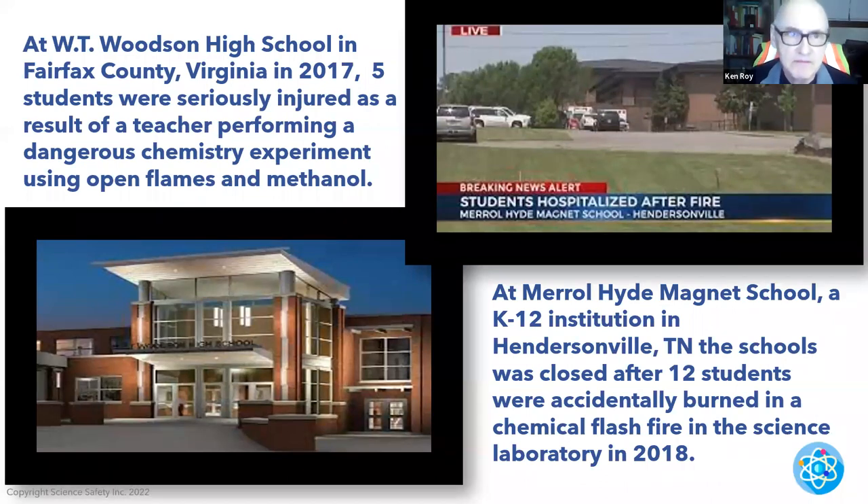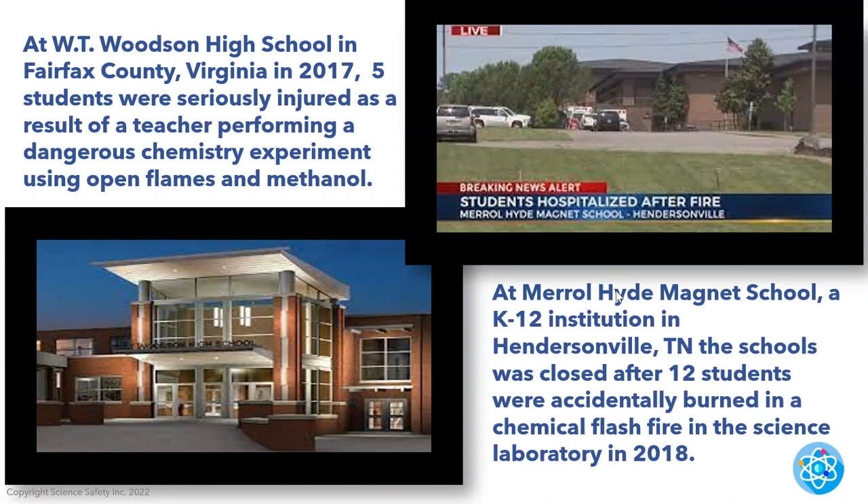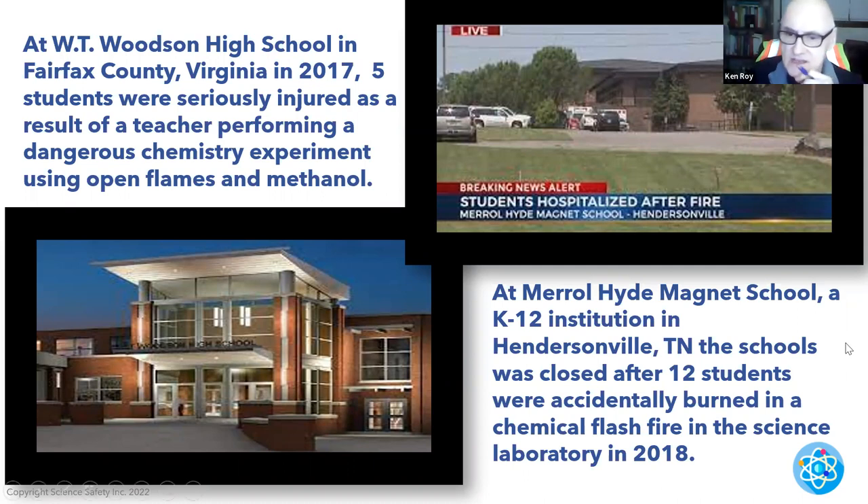Here are some real-world examples. Woodson High School in Fairfax, Virginia, 2017 — five students seriously injured as a result of a teacher performing a dangerous chemistry experiment using open flames and methanol. A magnet school, K-12 institution in Hendersonville, Tennessee — the school was actually closed after a chemical flash fire in the science lab in 2018. Should never have happened.